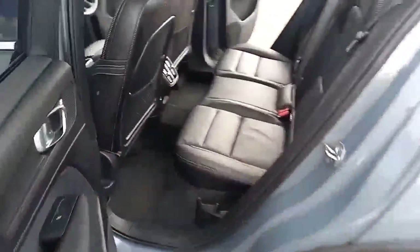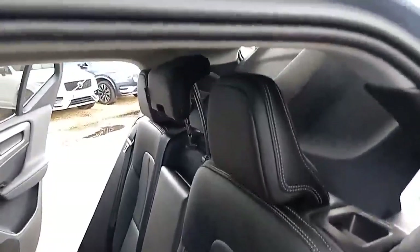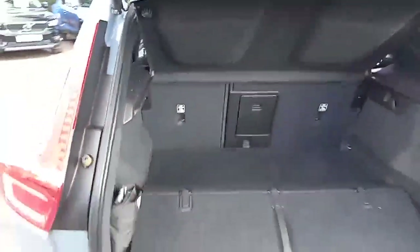Coming around the back, the same styling cues continue. There are three three-point belts, with ISOFIX on the two outer seats and three independent headrests. There's a power supply and vents in the middle, a nice size boot with a 60-40 split seat, and an automatic tailgate.